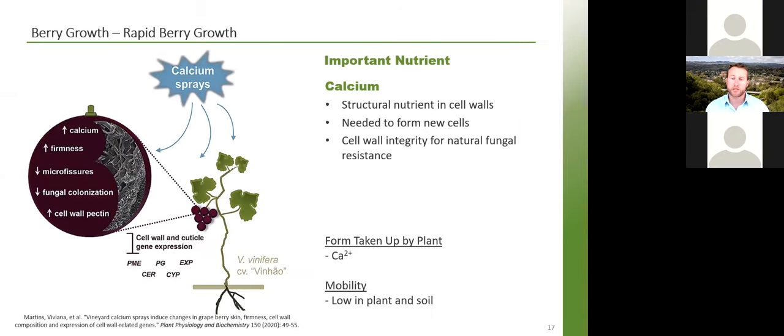Calcium is important at this stage because those berries are rapidly building new cell walls, and calcium is the structural nutrient in cell walls — unique in having a structural purpose. It is needed to form new cell walls, so that cell wall integrity creates larger, healthy berries as they expand. It is also needed for resistance against fungal infection — higher calcium content reduces colonization by powdery mildew and botrytis. Including calcium in foliar sprays and fungicidal materials is a healthy and natural way to reduce fungal infection.